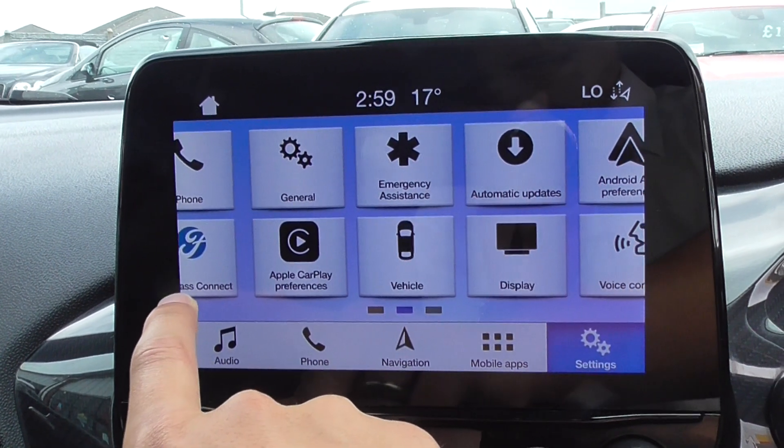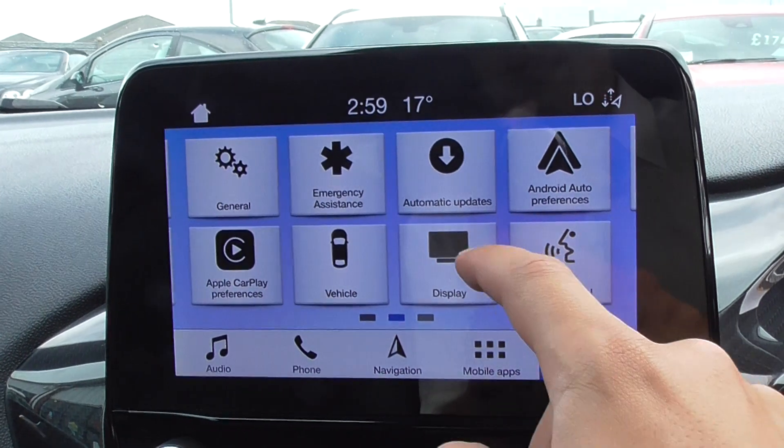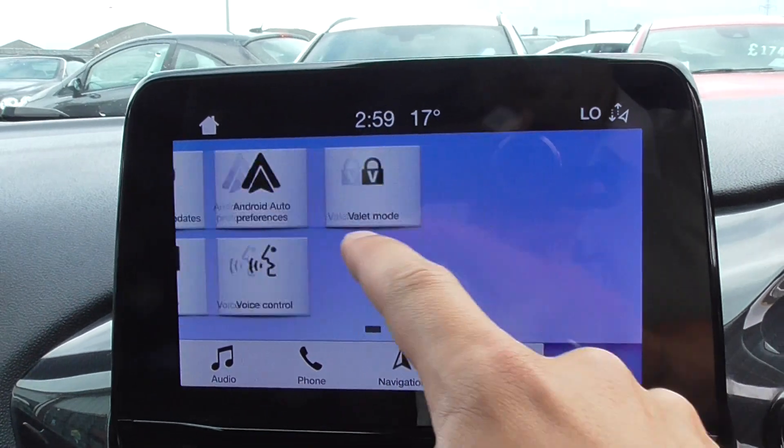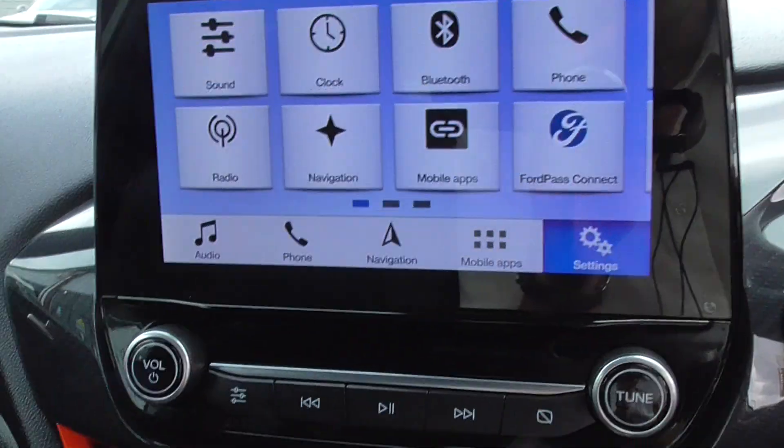Looking through the settings you've got Ford Pass Connect, Apple CarPlay preferences, Android Auto, vehicle display, voice command, and valet mode as well. Lots of features inside.